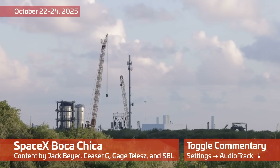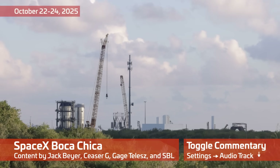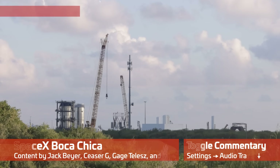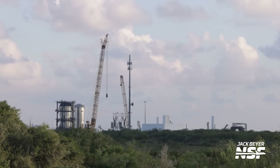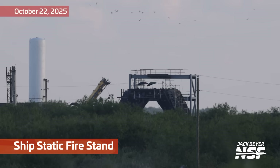We've got another fresh batch of images from Starbase as we check in with SpaceX's progress as they prepare for Starship Flight 11. Wait, what? What's that you say? They've already launched it? What year is it? What day is it? I may not know what year or day it is, but I know what time it is.